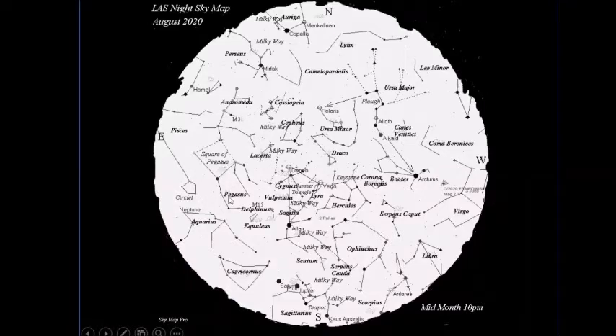Looking around to the west, Virgo is heading towards the sunset twilight area, and there's a bit of interest with Comet NEOWISE heading that way as well. The bright star Arcturus is visible — it's an orange coloured star, can't miss it. You just follow the handle of the Plough around and it points to Arcturus, very easy to find and a useful signpost for finding the comet in the first part of the month.